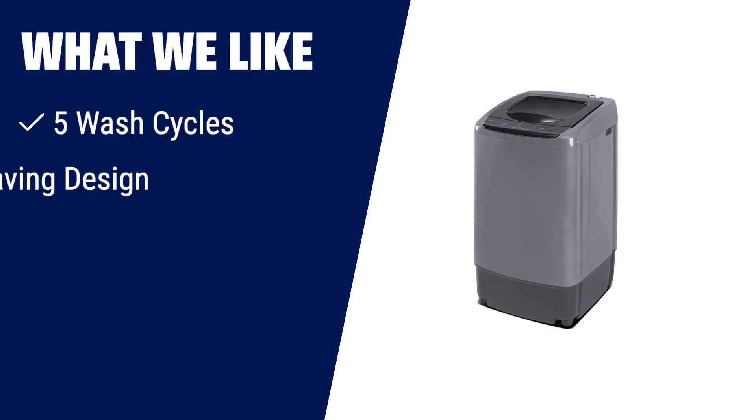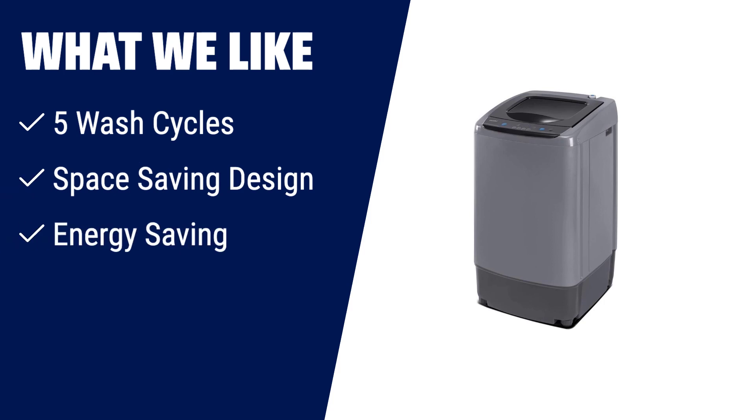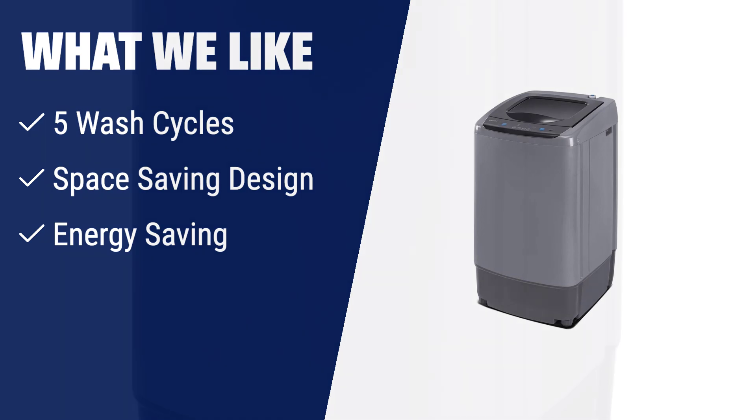What we like: If you want customization options and energy efficiency, then this portable washing machine is for you. It offers 5 wash cycles and allows you to customize the program according to your needs. With its compact design and low power consumption, it's perfect for small households with limited space — save energy and enjoy clean clothes.